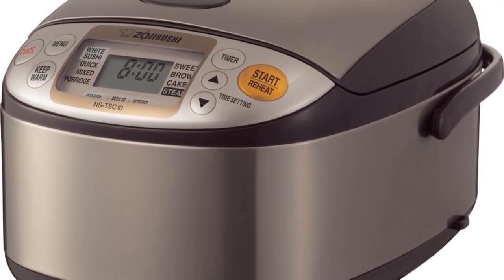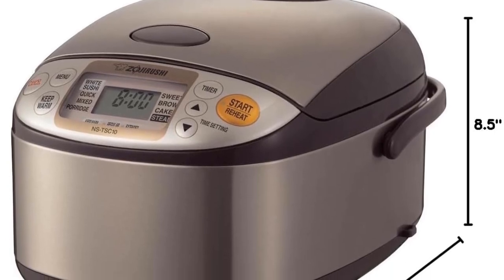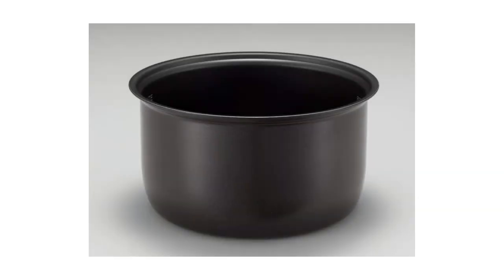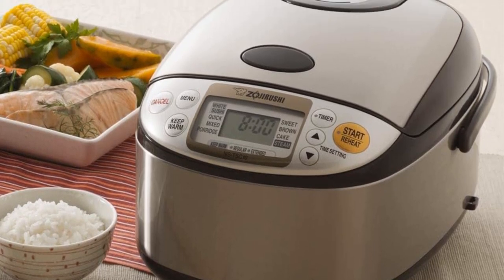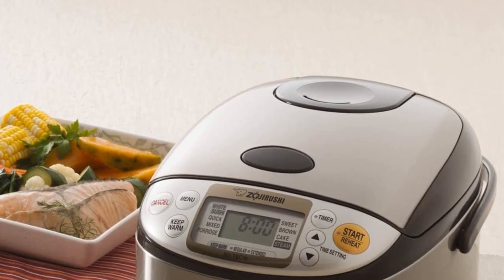One of the standout features of the Zojirushi NS-TSC10 is its automatic keep-warm function, which maintains the temperature of the cooked rice to ensure it's ready to be served whenever you're ready to eat. Additionally, it offers an extended keep-warm setting, perfect for occasions when mealtime might be delayed. If you need to reheat the rice, the appliance also has a reheating cycle to restore its freshness and taste. The clear-coated stainless steel finish is easy to clean and adds elegance to your kitchen. The rice cooker comes with two delay time settings, allowing you to schedule when you want your rice to start cooking.